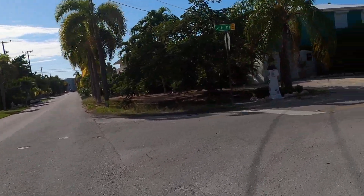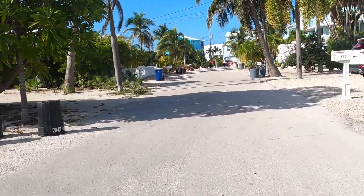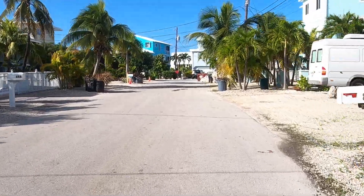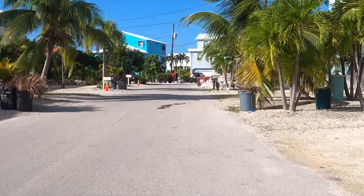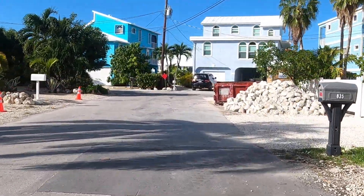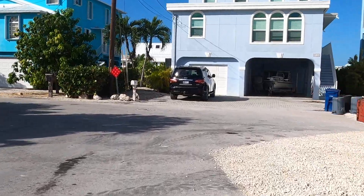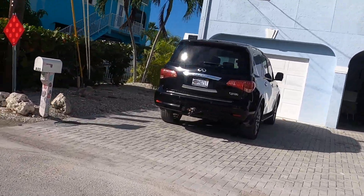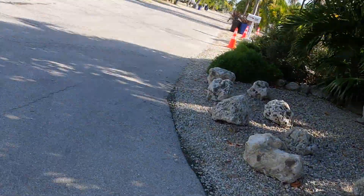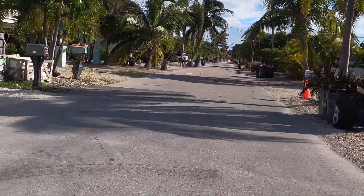This is Gulf Drive. I see a bunch of rocks — probably somebody putting in a seawall or a pool. Or pavers or something. That's a lot of rocks. I guess they had them hauled in.